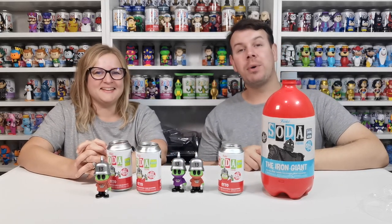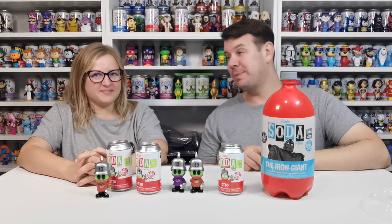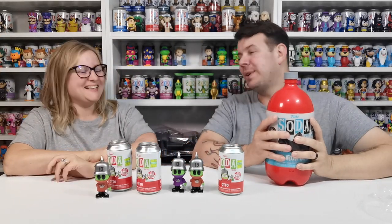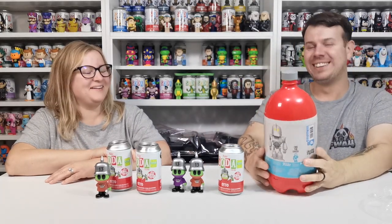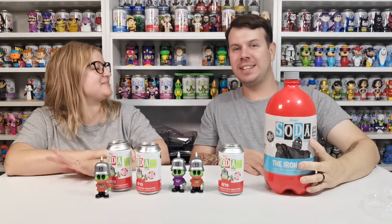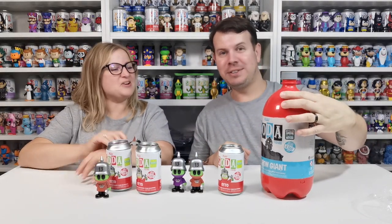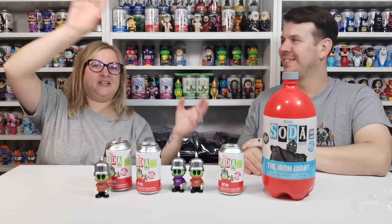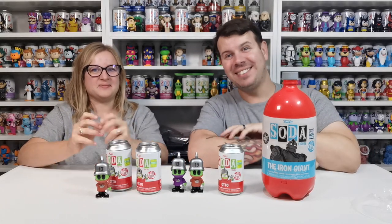Guys, this was our little mini haul from Pop Culture. We hope you enjoyed this video as much as we did making it — it's been fun! One day we will own our Iron Giant chase — one day. It's so big it's like drinking from it! Bye guys, we'll see you on the next one — take care, bye!